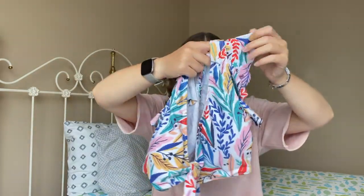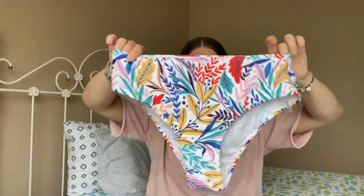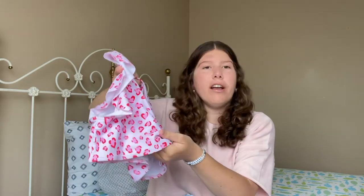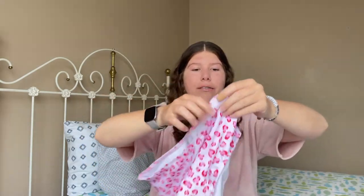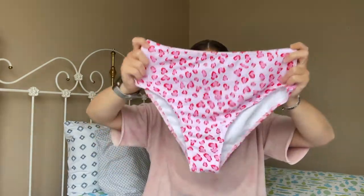The next bathing suit has flowy sleeves that you can tie in the front and I think the pattern is super cute. It has matching high-waisted bottoms — it kind of reminds me of a tropical island. The following one is similar with the off-the-shoulder sleeves but no tie in the front, and the back is a little taller. The matching bottoms are a bit higher-waisted — they kind of remind me of a diaper bottom so I'd suggest sizing down. It's a cute leopard or cheetah print with pink.